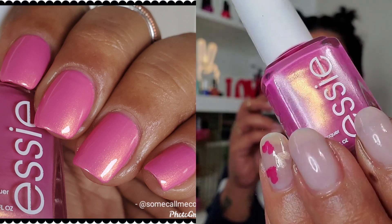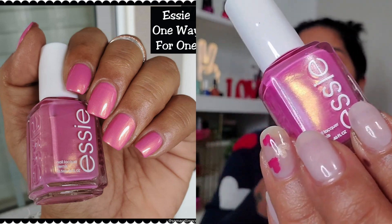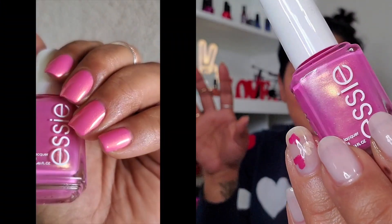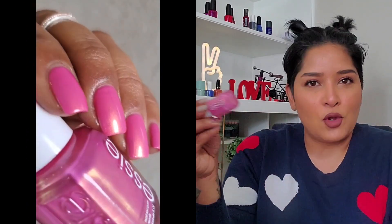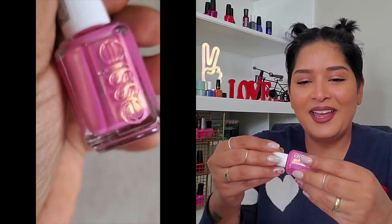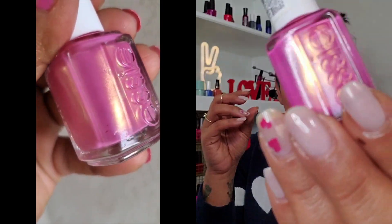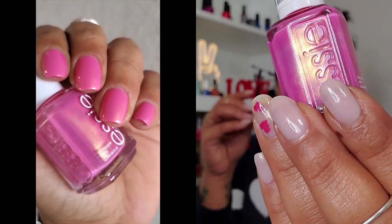A more mature pink — also from Essie — is more of a rose pink with a strong gold shimmer. It's so beautiful; when I wore this I felt like a very classy señora. It's really awesome and that little shimmer is very visible on the nails.